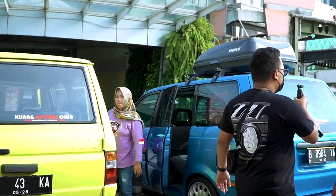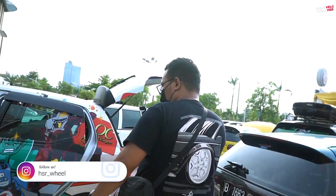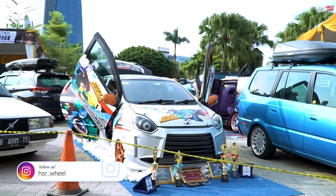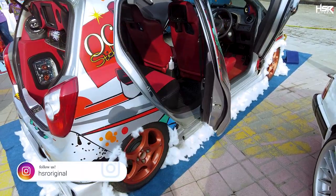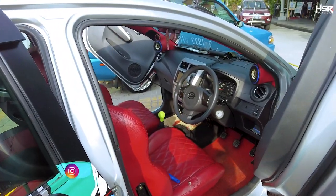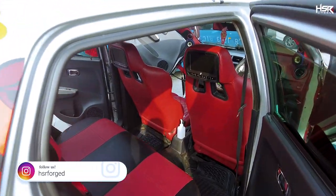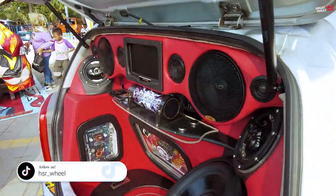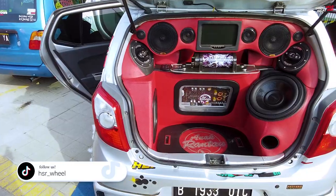Ini apa nih? Daihatsu Ayla kayaknya. Wuh, pintu gunting! Audionya — gokil audionya. Dan yang pasti ceper ya. Kayaknya sih cepernya pakai air suspension. Interior-nya terlihat simple, tapi dia main audio juga — di belakang kursinya, ada TV-nya juga. Audionya bukan main. Mobilnya sih biasa, tapi modifikasinya gokil.